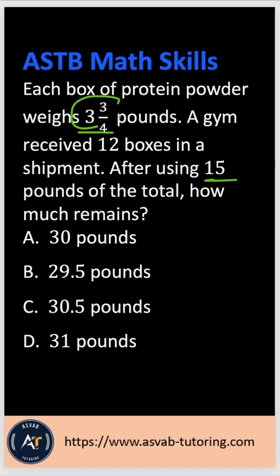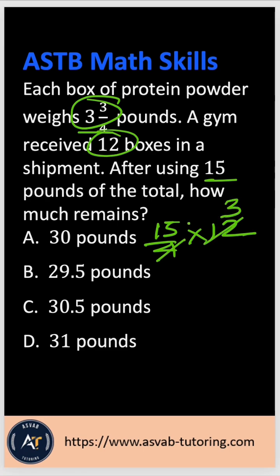First, you have to multiply 4 and 3/4 by 12. So 4 and 3/4 as a fraction is 19/4. That gives you 3 times 4 is 12, plus 3 is 15, over 4 — times 12. If you simplify that, the 4 and 12 reduce, giving you 3.